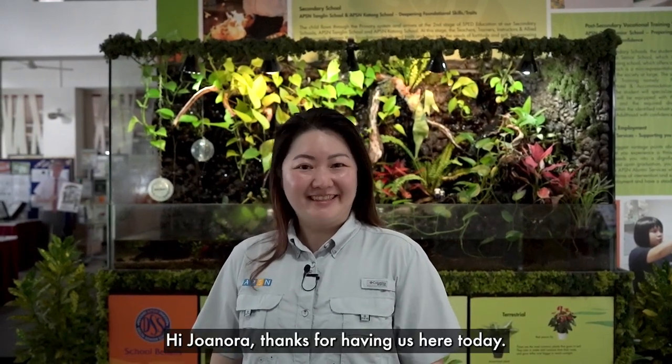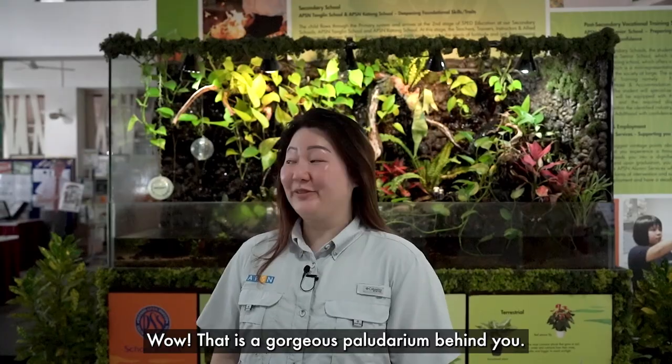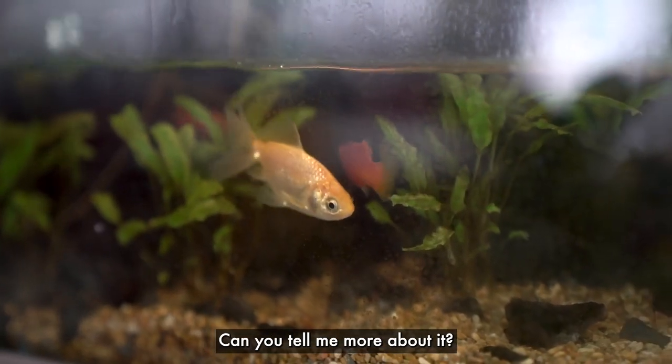Welcome to APSN Delta Senior School, the home of the Deltans. Hi Janora, thanks for having us here today. Wow, that's a gorgeous paludarium behind you. Can you tell me more about it?